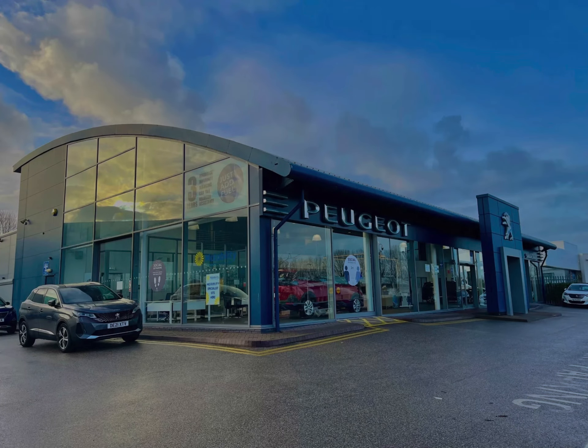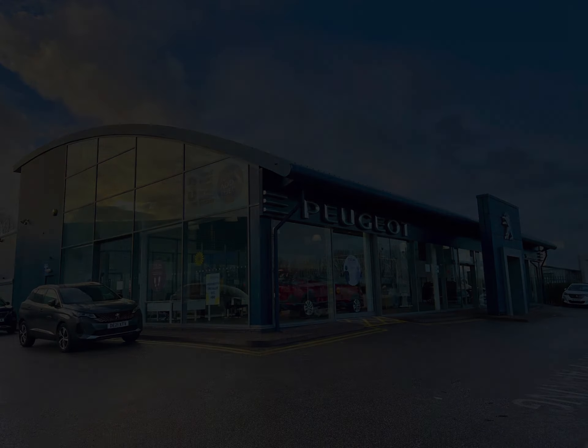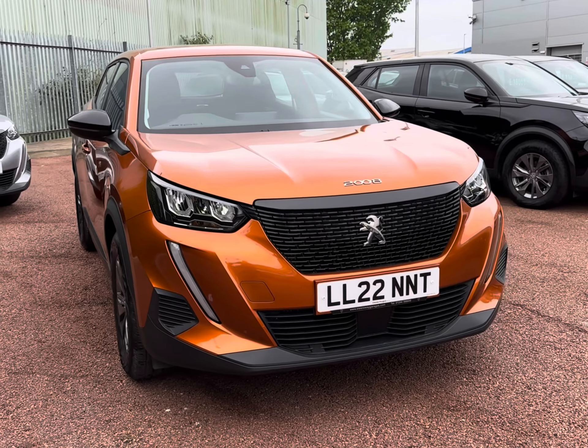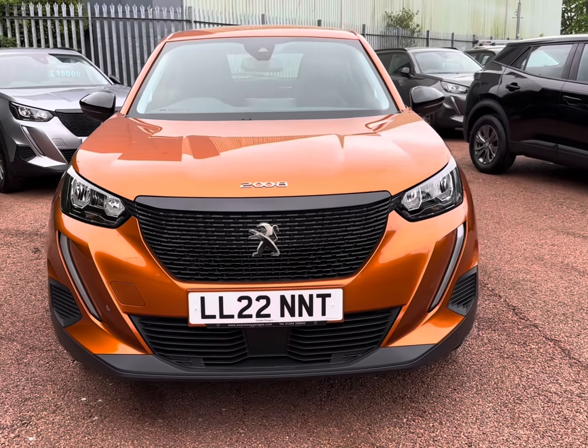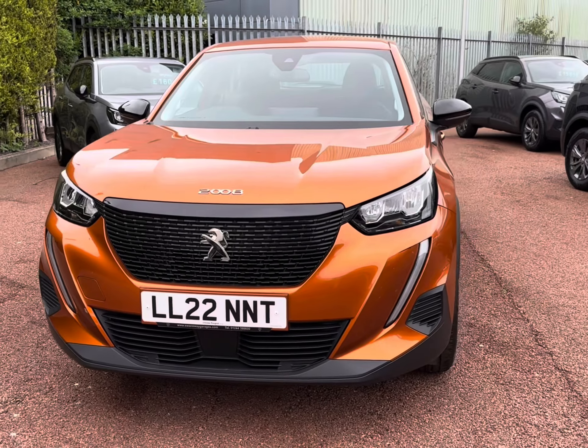Hello and welcome to Chester Peugeot. My name's Charlotte and today we'll be taking a tour around this approved used Peugeot vehicle. Say hello to our latest vibrant edition in stock — the 2022 Peugeot 2008 PureTech Active Premium.